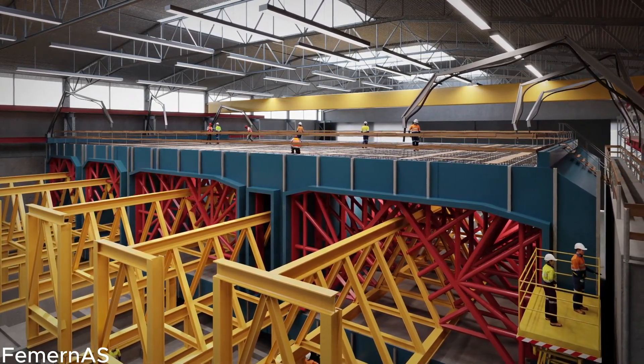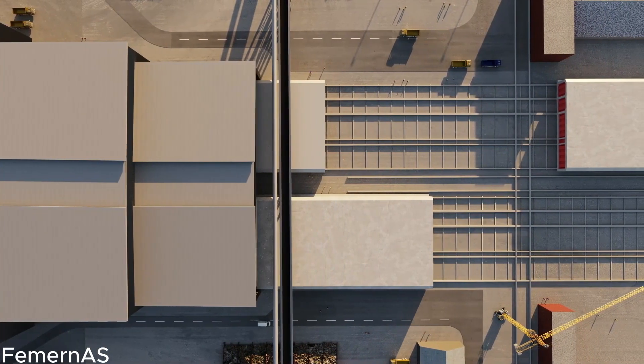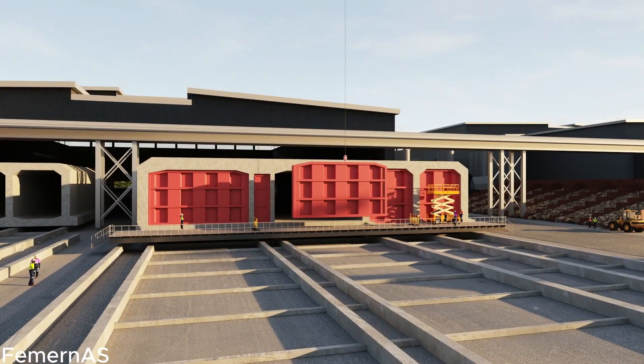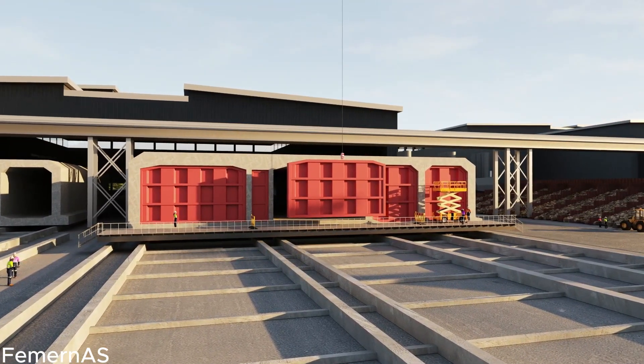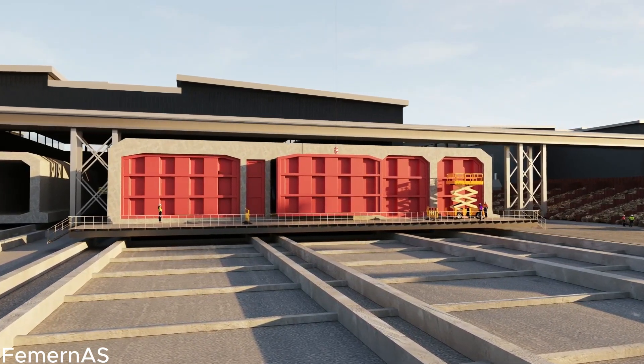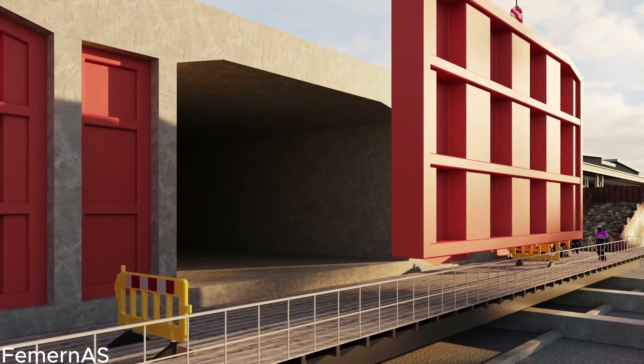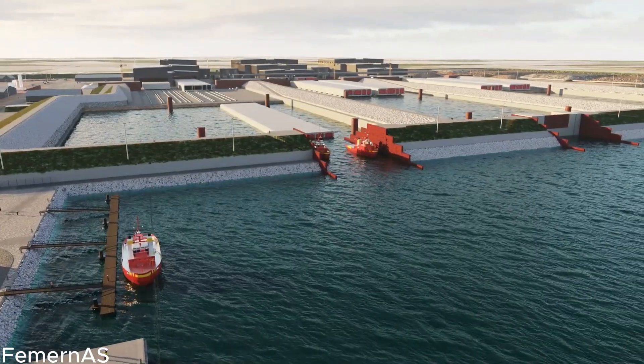Observe the mesmerizing dance of logistics and coordination as these meticulously crafted tunnel elements embark on their remarkable journey from the factory to the construction site. With impeccable precision and unwavering determination, these colossal pieces, weighing thousands of tons, are immersed and expertly connected, forming the backbone of the tunnel structure — a testament to human ingenuity and engineering excellence.